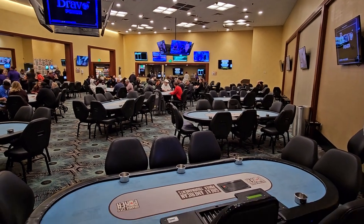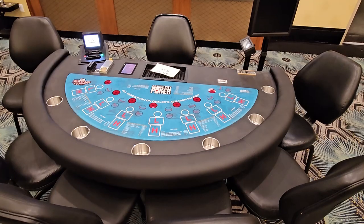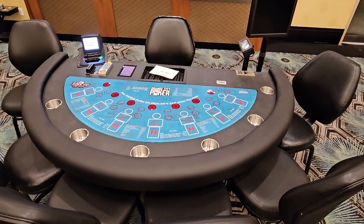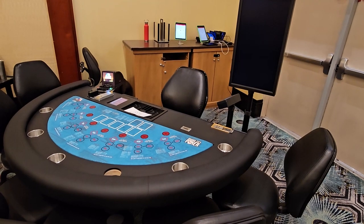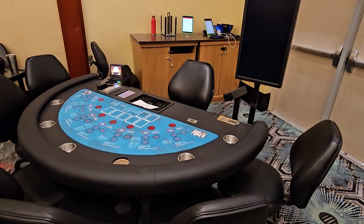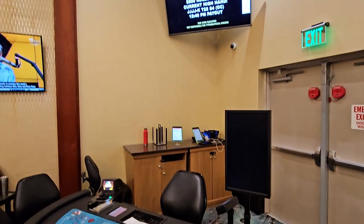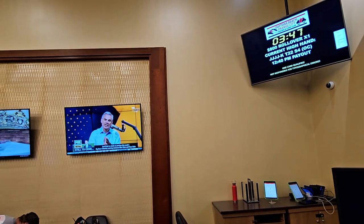Of course we got to get Tweety Bird in there. They've got some brand new progressives they're putting in as we speak — actually installing them right now. They're going to have big screens on them, beautiful new tables. Overall this looks like a great poker room — plenty of TVs on the walls, plenty of visibility for players.